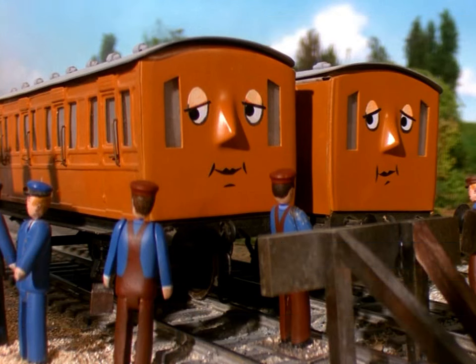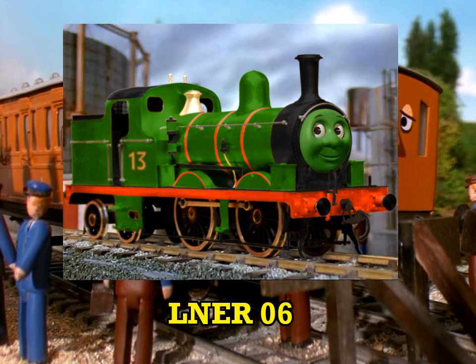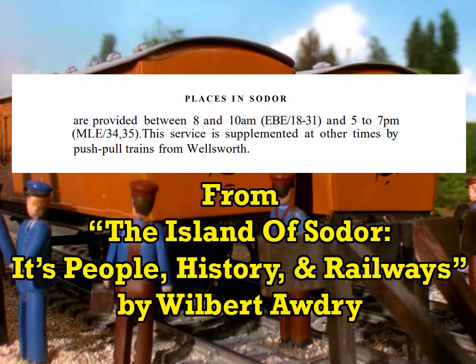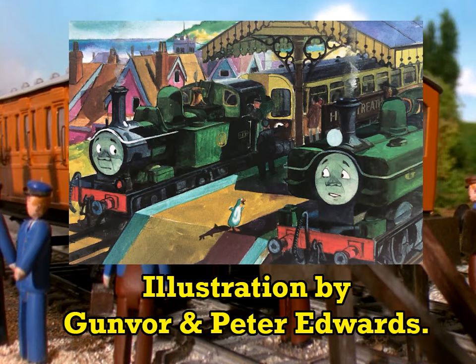To those of you who have accused me of undermining the significance of the Little Western by making Oliver a not-great-Western engine, I ask: if Thomas' branch line and Edward's branch line also operate push-pull services, what makes the Little Western having those so special?